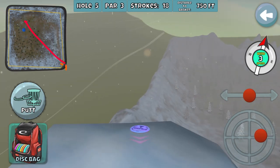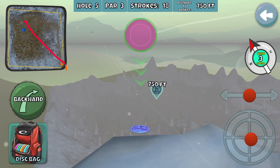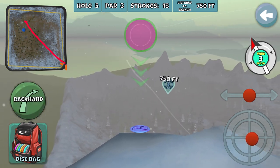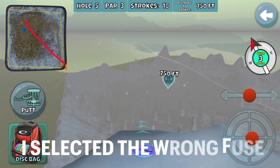I think we're far enough — I'll go ahead and beat it. Five feet. Beating him by five feet is going to be plenty. So let's go ahead... oh wait, I accidentally switched to backhand. You don't want to do backhand — you want to do putt.